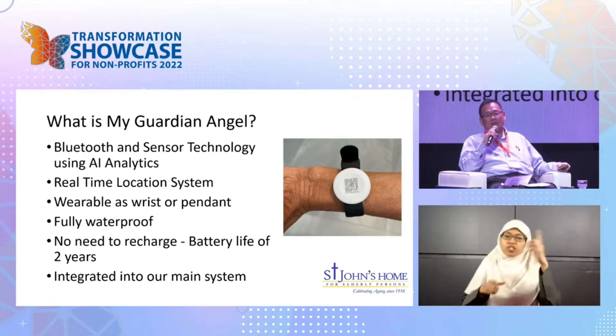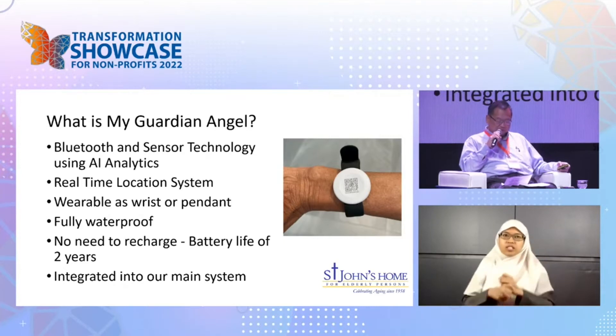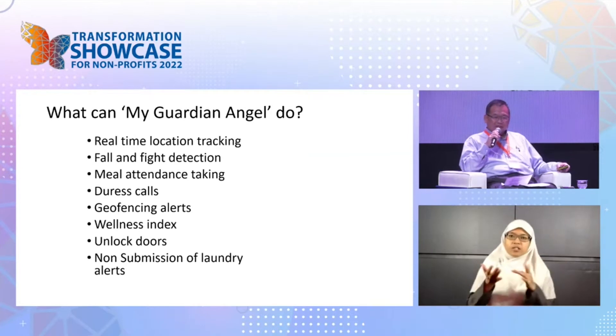The most important part for us is that it's integrated into our main system. That's the technology — so what does this thing do?